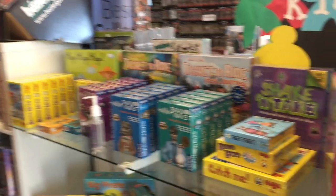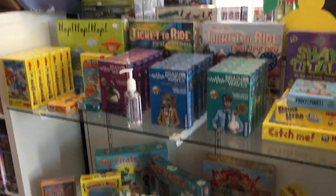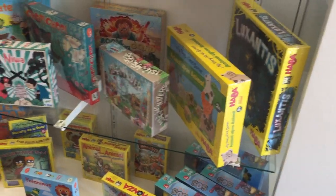Turning to the right, you can see our kids section. We have a lot of kids games, a lot of the Haba titles, of course, because those are really, really popular. Great company, mostly focused on kids.